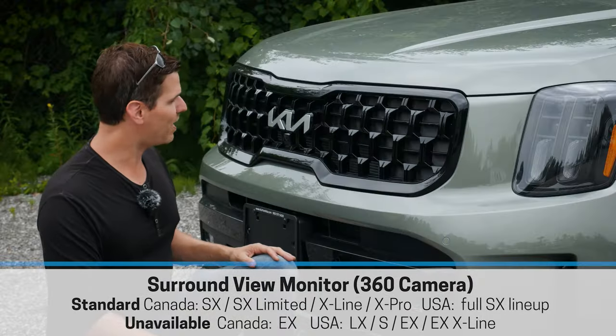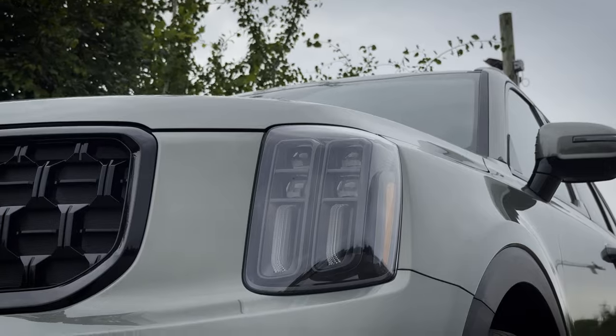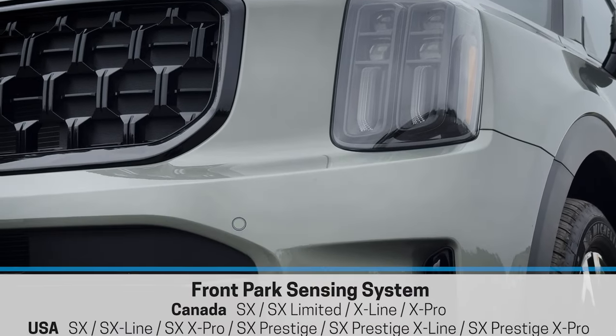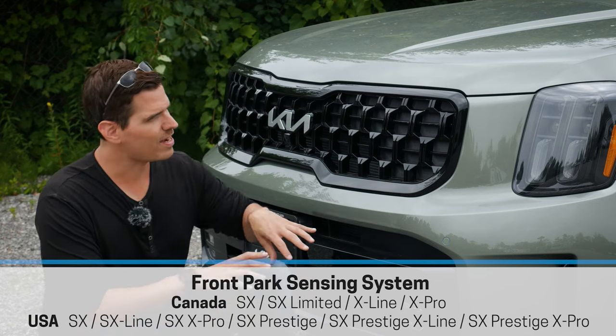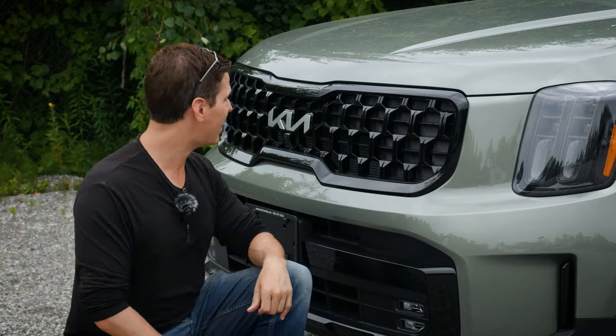The front end styling of the Telluride is great. I love the way that the grille is designed. You've got LED headlamps there, and this one does have the forward sensing system. Whether or not you get the forward sensors is going to depend on which trim level of the vehicle you're in, so if you want that extra technology, you just have to look at some of the higher trims in order to get it.